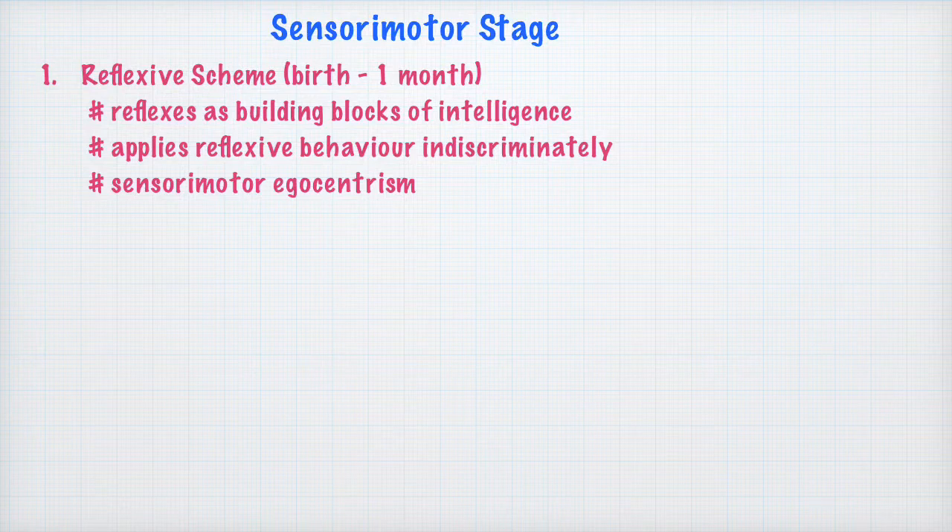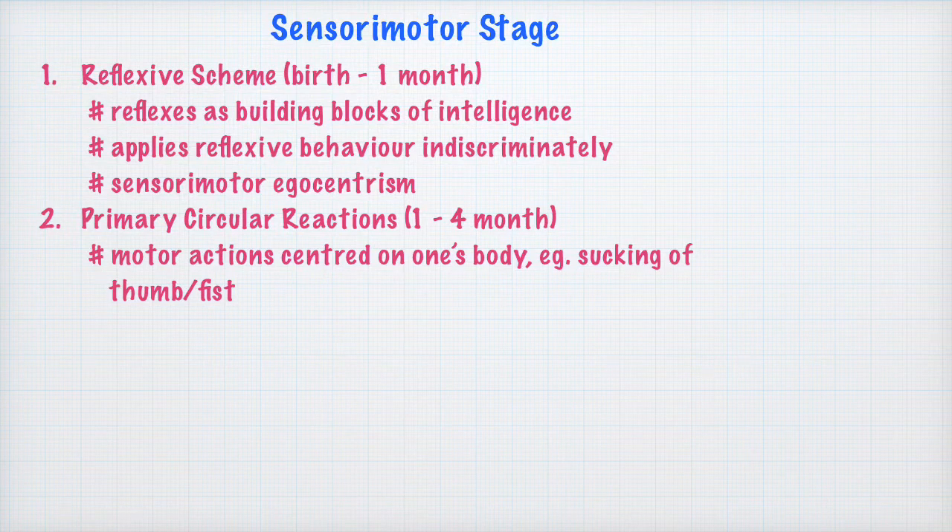The second sub-stage, or the stage of primary circular reactions, is a stage when the baby has gained control over their activities by repeating chance behaviors. The baby now has greater control over motor actions, but these actions are circular reactions because they are repeated by the child over and over again. They are primary because they originate from the baby's body and are guided by the baby's primary needs. A good example is sucking of the thumb or fist to seek pleasure.